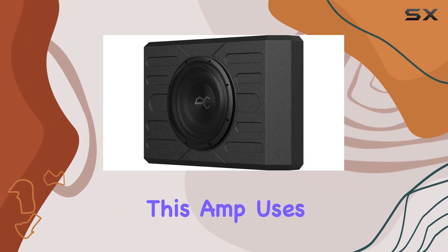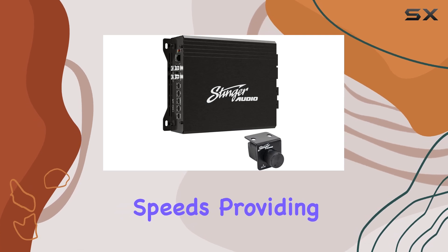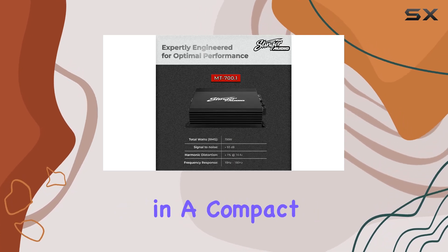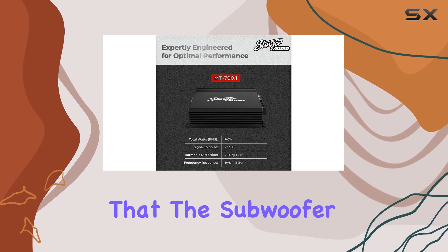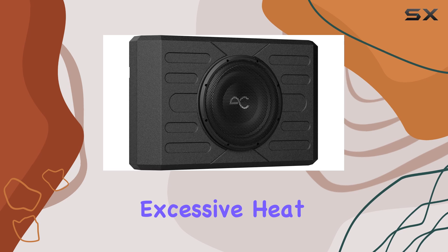Now let's talk about the included digital Class D mono block amplifier. This amp uses advanced hexfit power MOSFETs for high efficiency and fast switching speeds, providing massive power in a compact package. This technology ensures that the subwoofer performs exceptionally at peak power without generating excessive heat or draining your vehicle's battery.